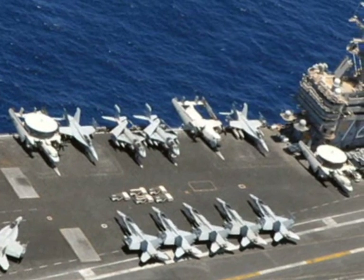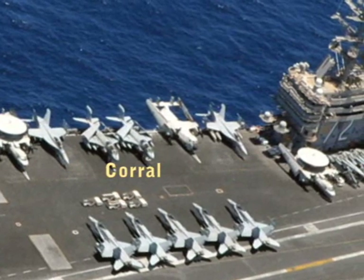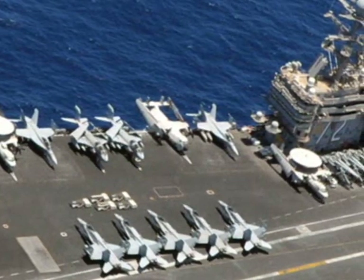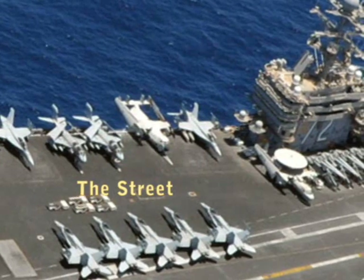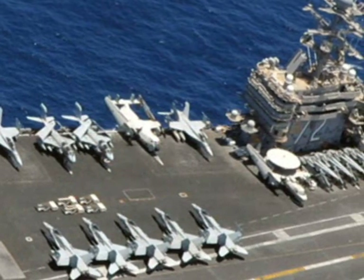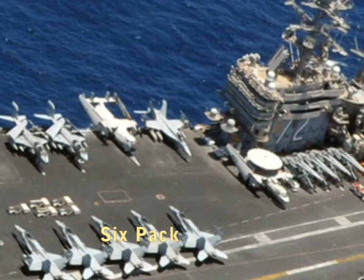Working aft on the starboard side, you'll find elevators one and two. This general area is called the corral. Inboard of the corral is an area called the street, and just like the streets in a city, traffic will flow through this area. Next is the six pack — the area is called the six pack because you normally will find six aircraft parked there.